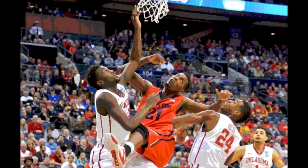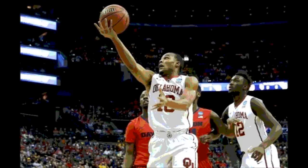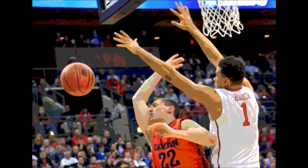But then Frank Booker came off the bench for the Sooners with the trey to tie the game up at 32. Ryan Spangler then hit a pair of free throws to give the Sooners a two-point lead at halftime, with the score 34-32. Then in the second half...